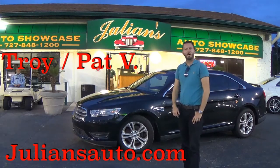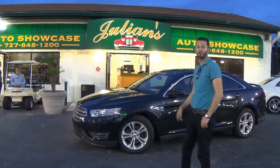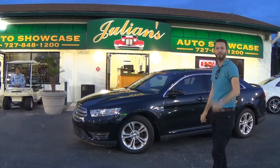What's up guys, it's Anthony from Hawkeye Rides bringing you this 2013 Ford Taurus SEL here at Julian's Auto Showcase in Newport Richey.